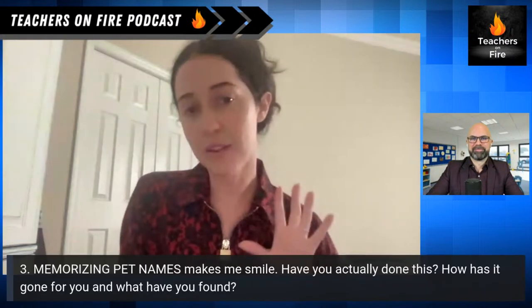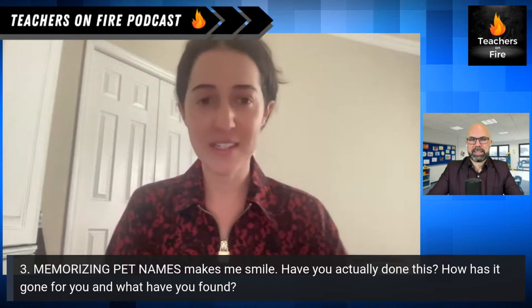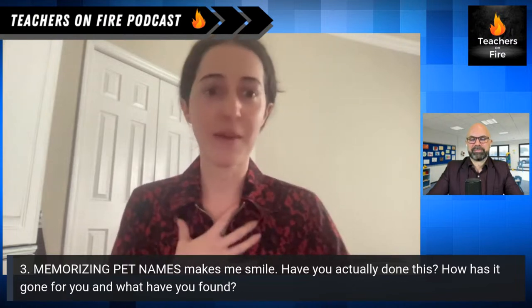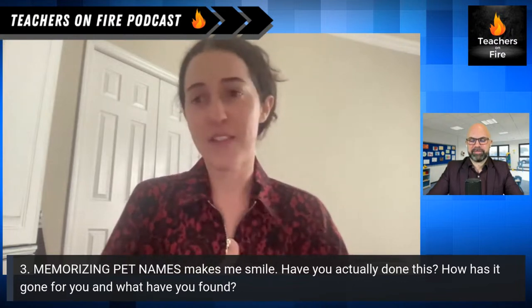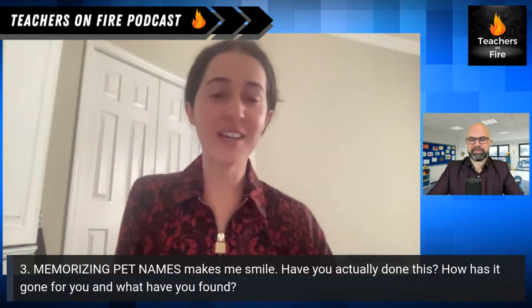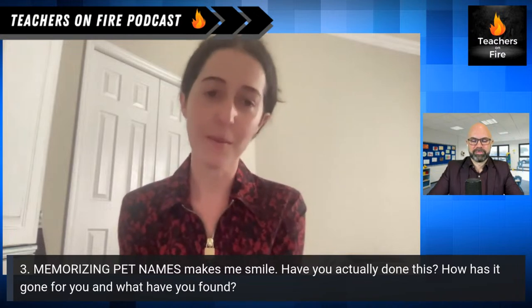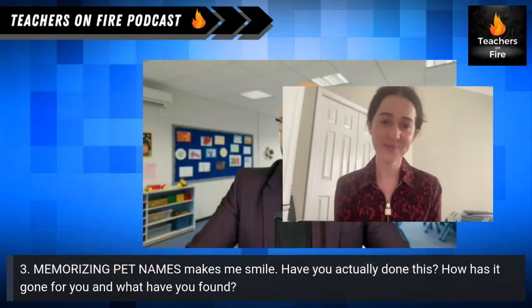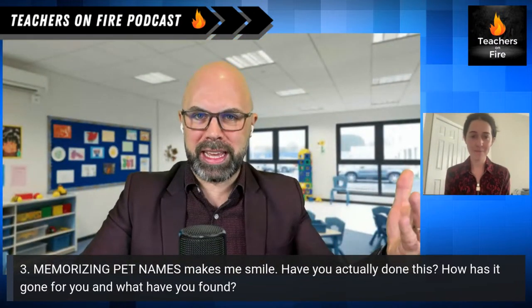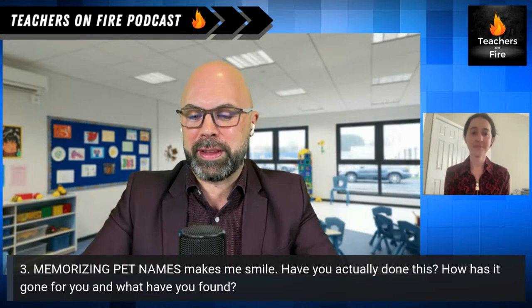Some students will send me pictures of their pet and I put them on Google Slides, so it's just embedded in our culture because that's a part of their lives and a part of my life as well. If the dog got a haircut, sometimes I get an update. It's just been really fun to get to know my students and their families through their pets. And I love the provision that if they don't have a pet, they can bring in a stuffy to stand in.